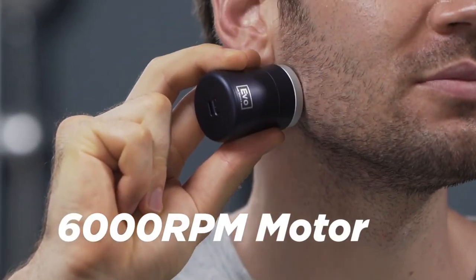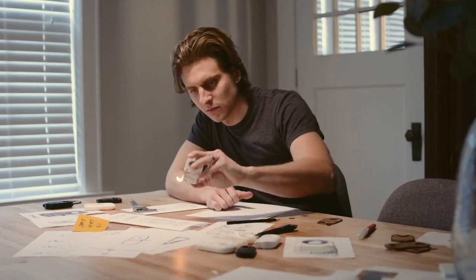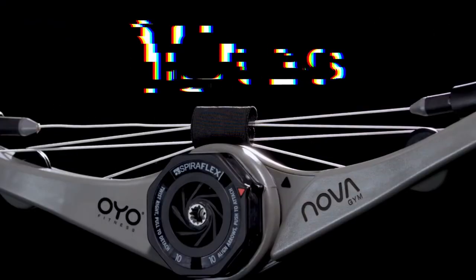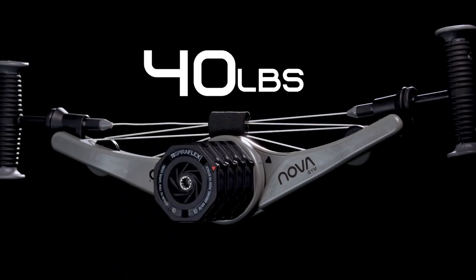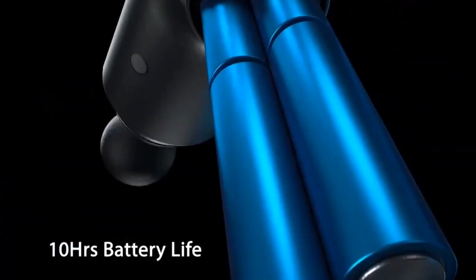Buying thoughtful, interesting, and useful tech gadgets for men, women, and kids on your holiday shopping list used to be pretty simple. Acquire a Sharper Image catalog, flip to a random page, and done. It's a lot more complicated now.